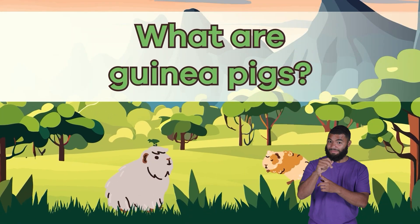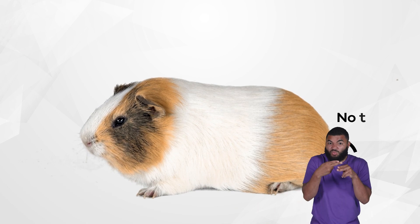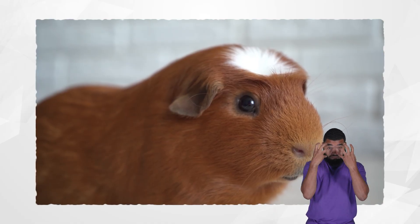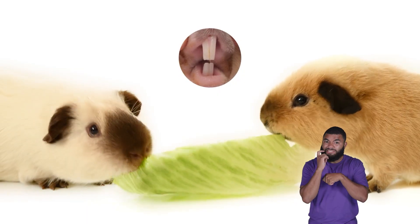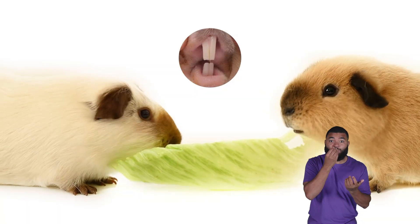What are guinea pigs? Guinea pigs, or cavia porcellis, are small rodents with round bodies, short legs, and no tails. They have soft fur in many colors, including white, brown, and black. Their ears are small and round, and their eyes are large and bright. Guinea pigs have sharp incisors that never stop growing, so they need to chew on food and objects to keep their teeth from getting too long.